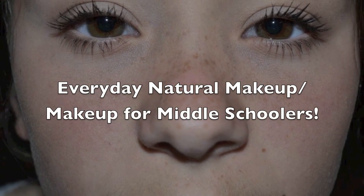Everyday natural makeup, or makeup for middle schoolers! I'm going to be doing Mandy's makeup — a look for middle schoolers. It's really natural, because I know that's been requested a few times for younger girls who don't know what kind of makeup they want to wear to school. It's really natural and light, and Mandy's in 7th grade, so she is the perfect age. Let's get started.